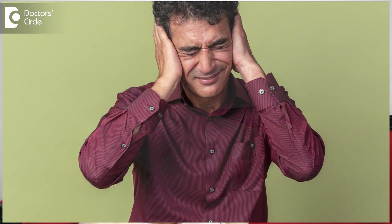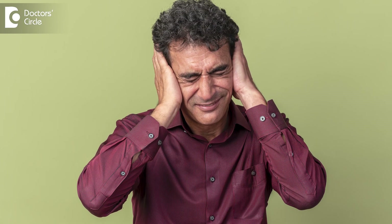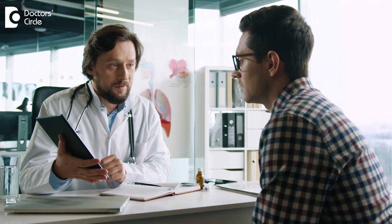Upon a sudden change of position, a person can experience severe incapacitating vertigo along with nausea and vomiting, which is very scary for the patient. So we have to examine after taking a thorough and detailed history; we do all the positional tests and other vestibular tests to confirm whether it is BPPV.